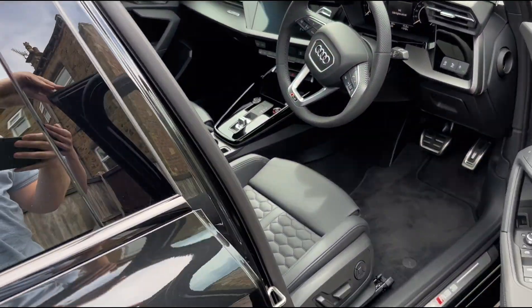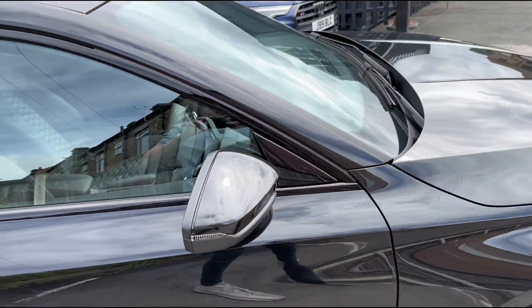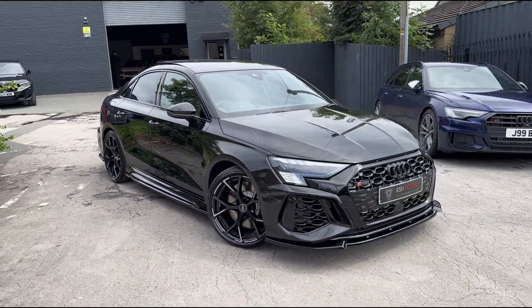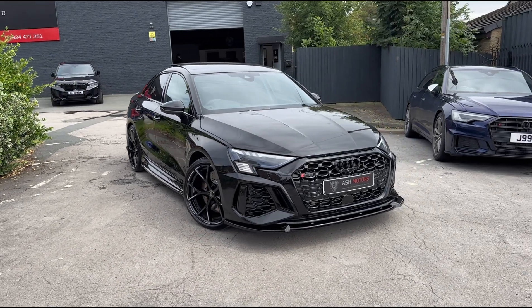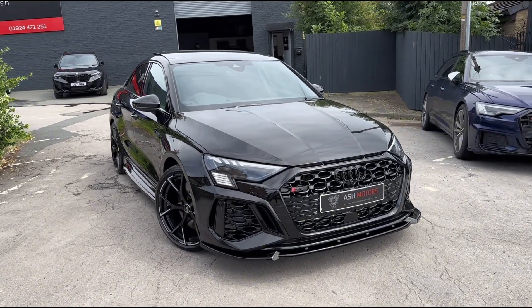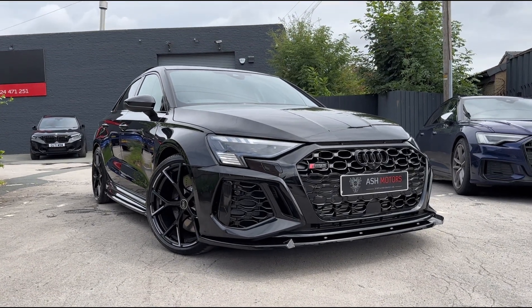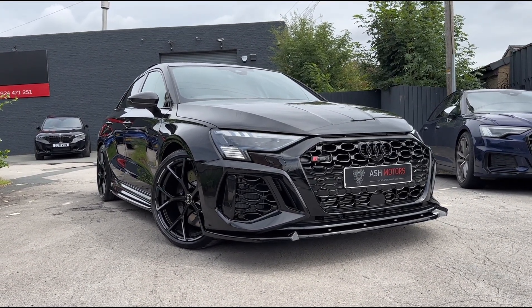So if you are interested in this vehicle, reach out to us, drop us a message or give us a call and we can organize a viewing or a test drive. If you're looking at finance we do offer very competitive finance as well, and we do consider all kinds of part exchanges — if you've got a car you're looking to part exchange against this vehicle then reach out to us and we'll see what we can do for you.